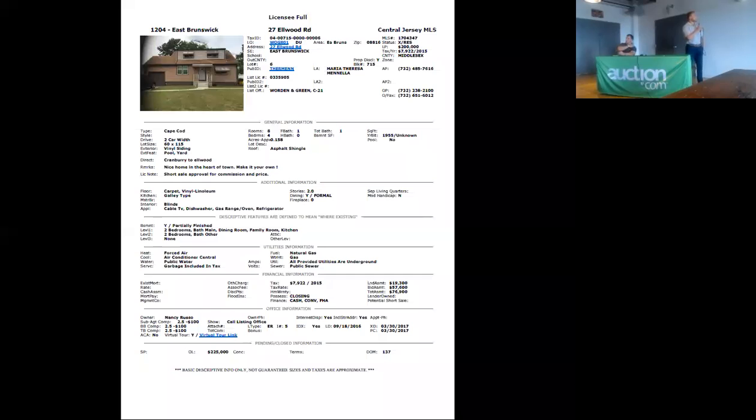Let's see if there's anything else on the list data. We do want this one, so we're not lucky. This property sits on a 60 by 115 lot. It does have four bedrooms and one bath.